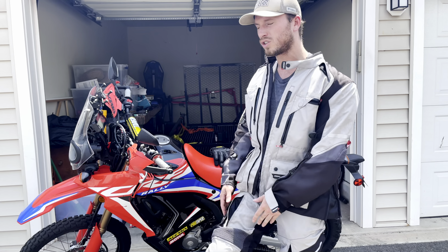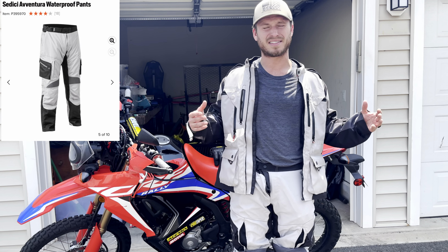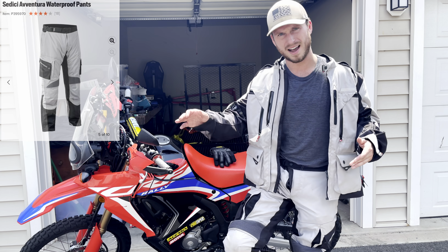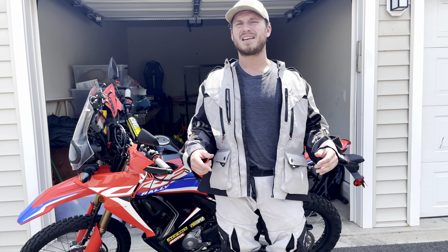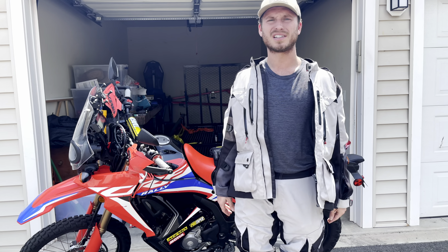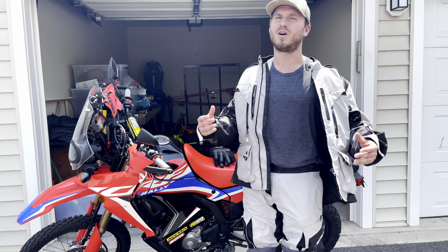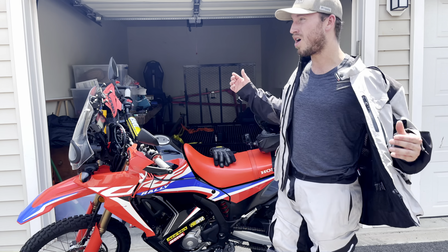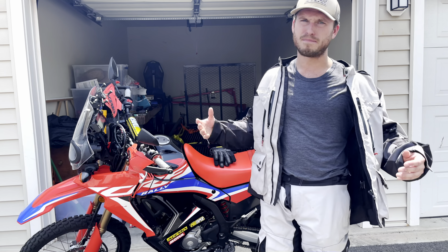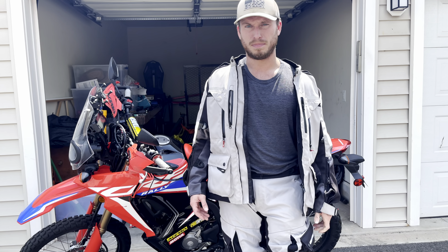Moving on to the pants — why get the pants? I honestly think that the investment is worth it if you're going to go off-road. You want to have some great pants because these things have knee guards on them. I've fallen and scraped my knee, and the only reason I didn't bust it is because I had these pants. Also, for riding long trips, it's going to make the comfort of riding a bit better because you're going to have that nice cushion and padding.